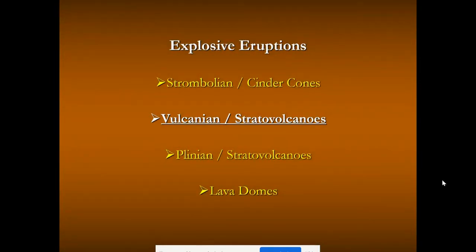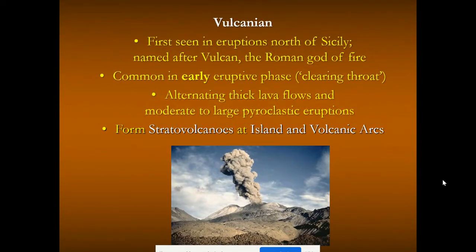The next class is vulcanian. Vulcanian eruptions were first seen in the northern part of Sicily and named after the Roman god of fire, Vulcan. These are smaller eruptions — sometimes occurring alongside larger eruptions — involving a pyroclastic cloud that rises up and sometimes collapses back down, or an early eruptive phase: the clearing of the volcano's throat before the final plinian blast. These form atop stratovolcanoes and are typically seen in island arc and volcanic arc environments. Island arcs form from oceanic-oceanic subduction, while oceanic-continental subduction forms the volcanic arc, like Mount St. Helens and the Cascades.